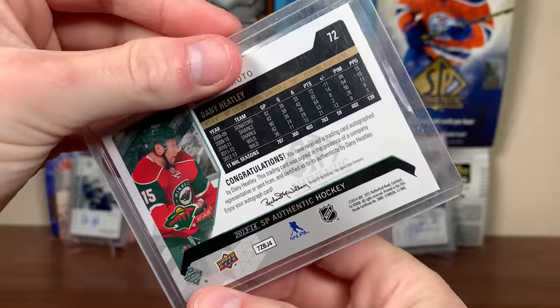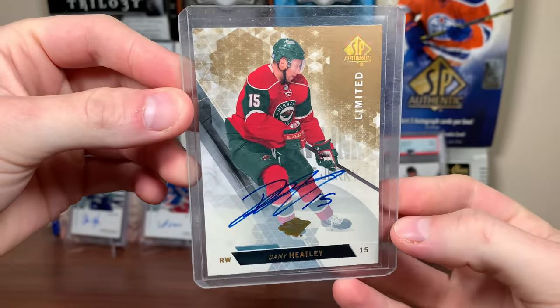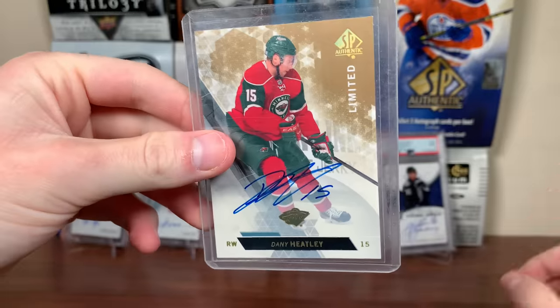These next cards are all sick. First up, we got a 13-14 SBA — base limited auto. Heater! Danny Heatley — pretty sure that's the second-to-last year for Heatley, his time with Minnesota. On-card auto Heatley, going to the miscellaneous SBA auto collection. Danny Heatley, limited auto.